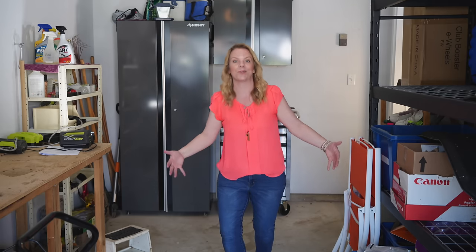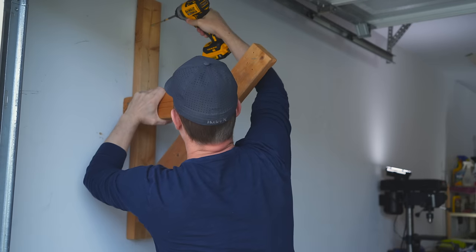Just by getting everything out of this space that doesn't belong it already feels so much better. You can walk in the garage. Now it's time to do the organizing part. We're going to take everything off the wall and patch and paint the garage so we can put up the brand new organizing systems.